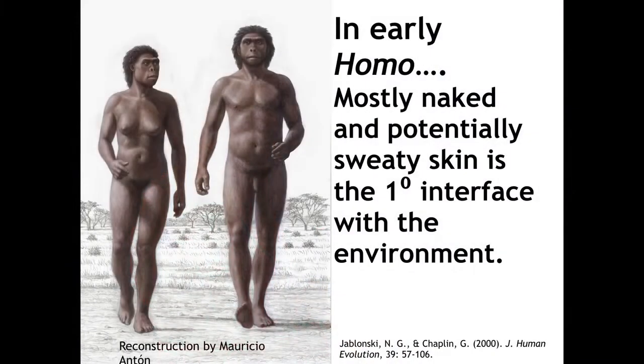Sweating made it possible for us to lose a lot of internal heat that we build up through muscular activity while exercising in a hot environment. Humans can't lose heat through panting and other means that other animals use. We lose heat from the surface of our skin primarily. So having naked and sweaty skin was really important. Through most of human evolution — through most of certainly the genus Homo and Homo sapiens evolution — naked, sweaty skin has been our primary interface with the physical and the social environment.